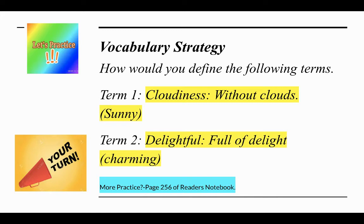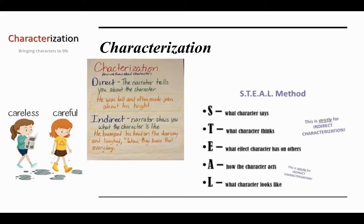For more practice, please turn to page 256 of your Reader's Notebook during your independent task. Today, scholars, I'm going to focus on characterization. There are two types: direct and indirect.